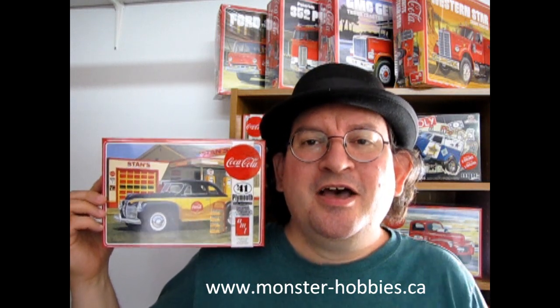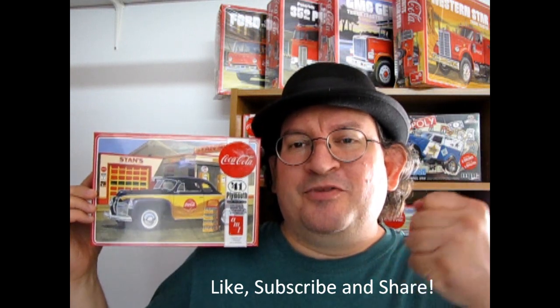Hello once again model car fans and welcome back to another great model car review. This is a special kit because for a limited time you can get it right now at Monster Hobbies by visiting our website at www.monster-hobbies.ca. I'll leave a direct link to this model kit in the description below. It's a great one — I've built this one many times in the past. Originally it came out in 1975 and we'll take a look at some of the box art as well as a model kit that I built. Don't forget to like, subscribe and share. Pound that notification bell so that every time I make a new video you're the first one to see it. So without further ado, let's go down and see what's in the box.